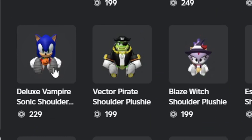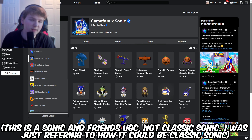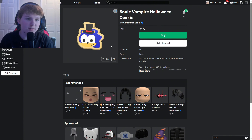As you can see, we have these three right here — these are what we're focusing on. There's the Deluxe Vampire Sonic with the pumpkin and two others. Also, potentially this could be a classic Sonic skin, though I highly doubt it. I'll show it to you in a bigger form — it looks like just classic Vampire Sonic.